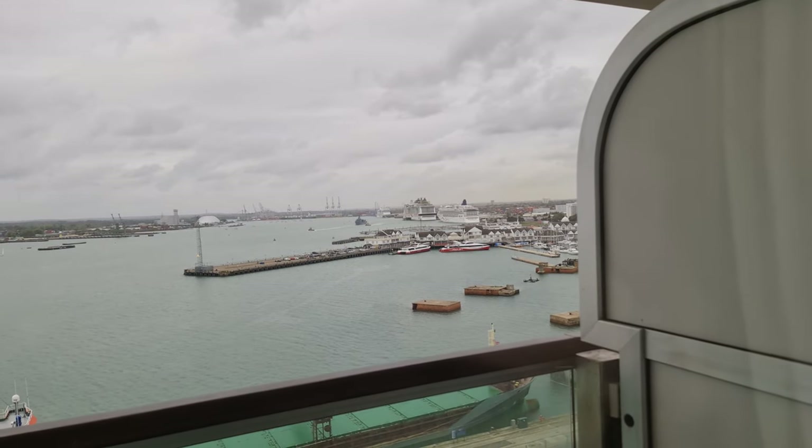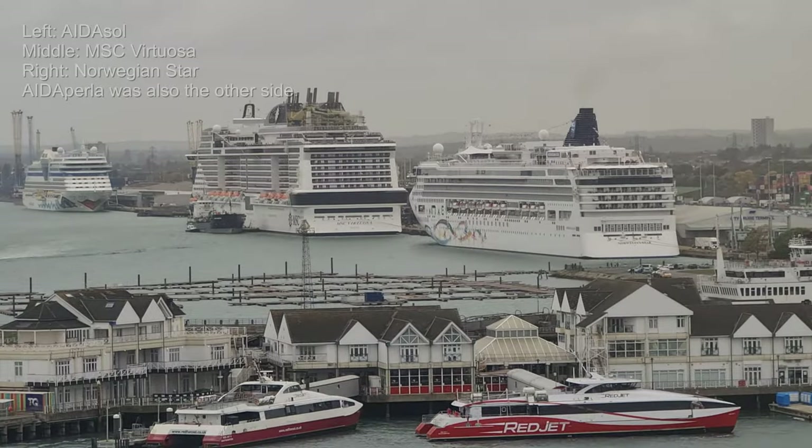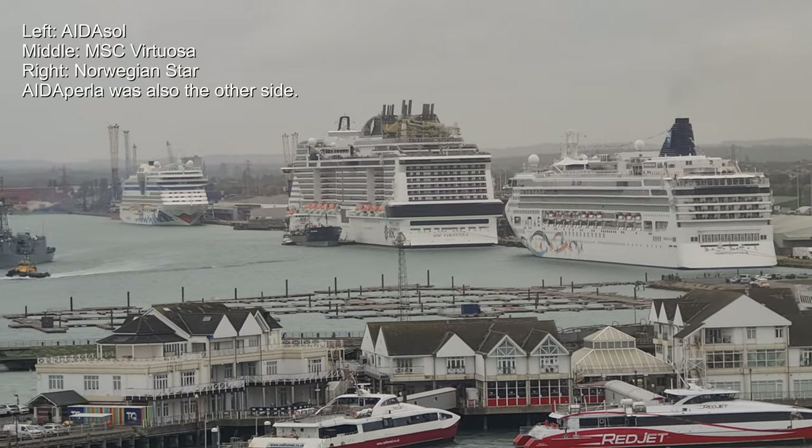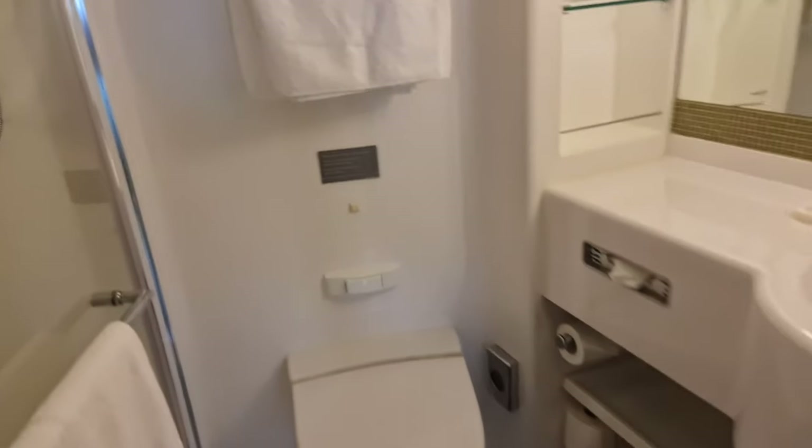If you look over there, you can see three other ships ready to go. Let me zoom in — you've got an NCL ship, MSC, and an ADA ship as well.